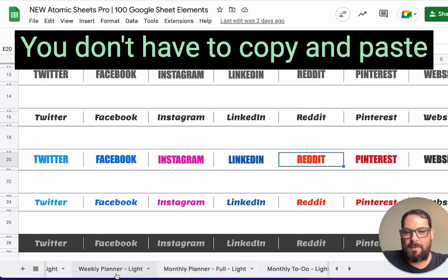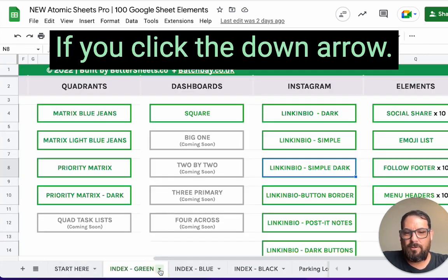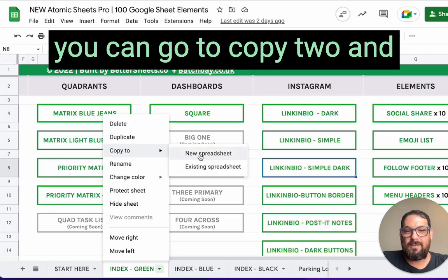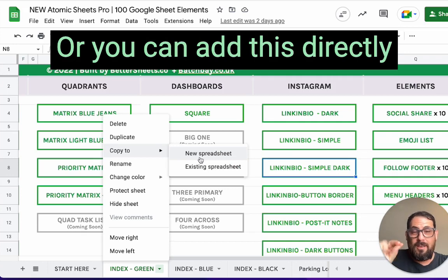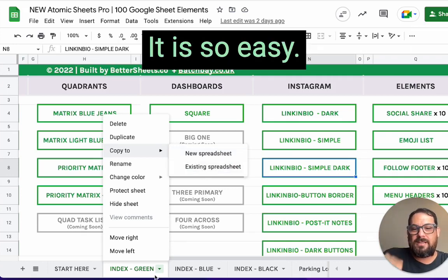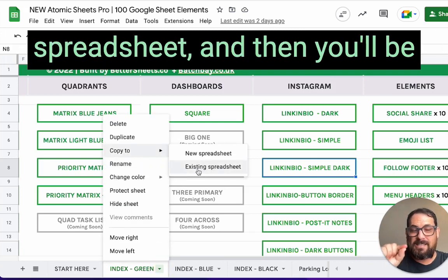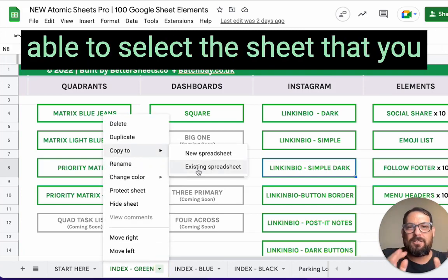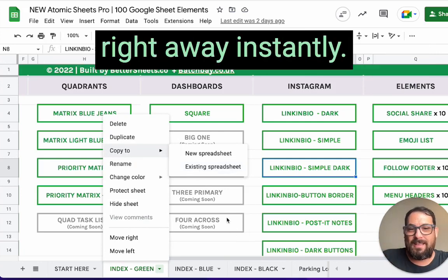Let me show you one other way you can use these sheets. You don't have to copy and paste — on the bottom tab, if you click the down arrow, you can go to 'Copy to' and either start a new page with that specific tab, or add it directly into an existing spreadsheet. It is so easy — just two clicks. Click the down arrow, go to 'Copy to an existing spreadsheet,' and select the sheet you want to add these elements to. You can add them right away, instantly.